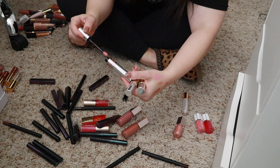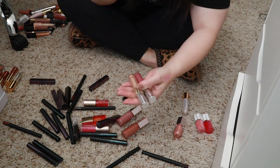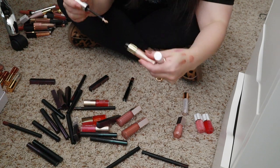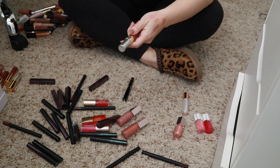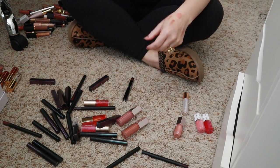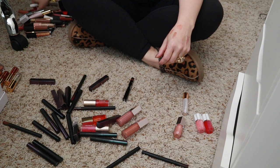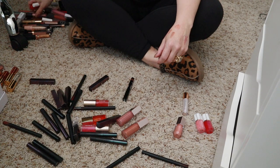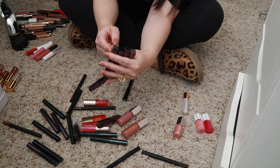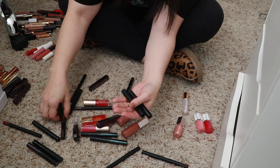These YSL lip products — let me see if they're still good. This one smells okay but I don't like the color, I think I got it as part of a Nordstrom set, so I'm passing that along. These two glosses — one smells almost like gasoline, and the same with the other one, so those are going in the garbage. These Seurat prismatic lips I love — holding on to those.